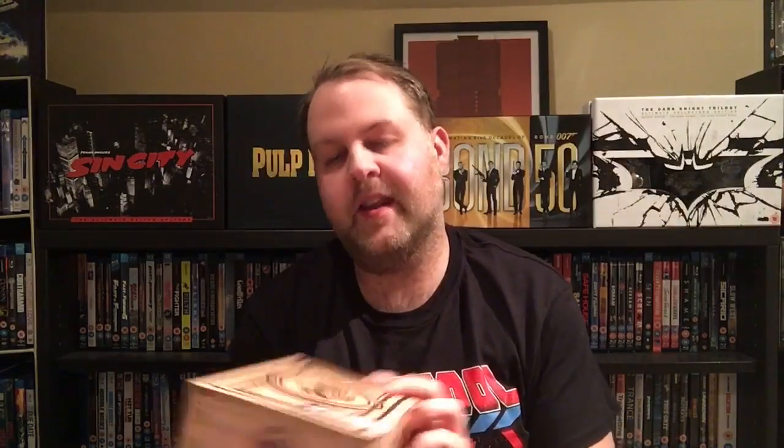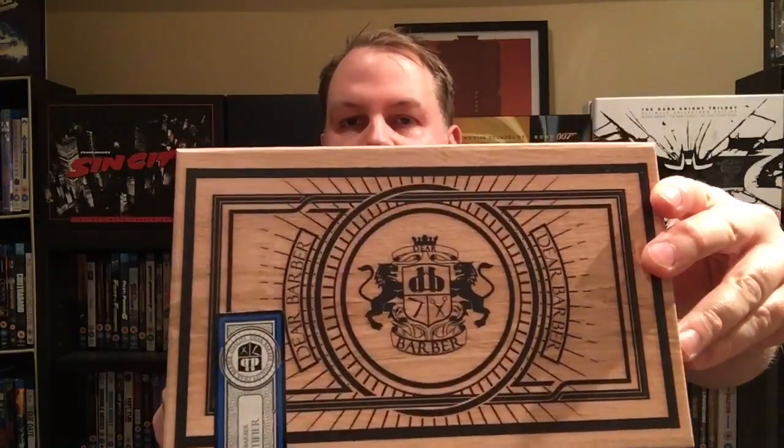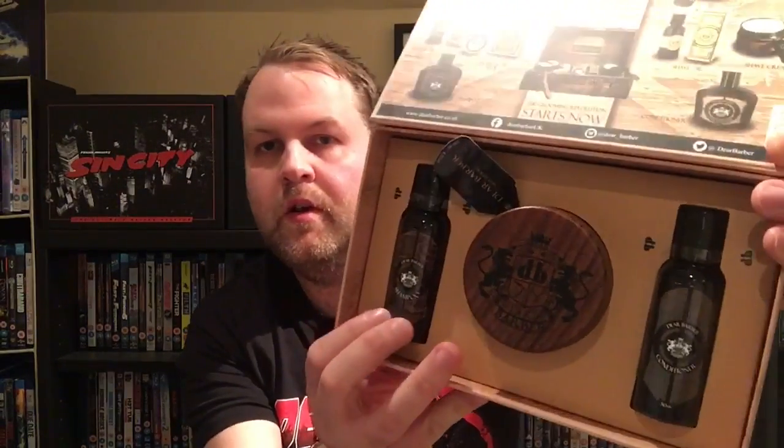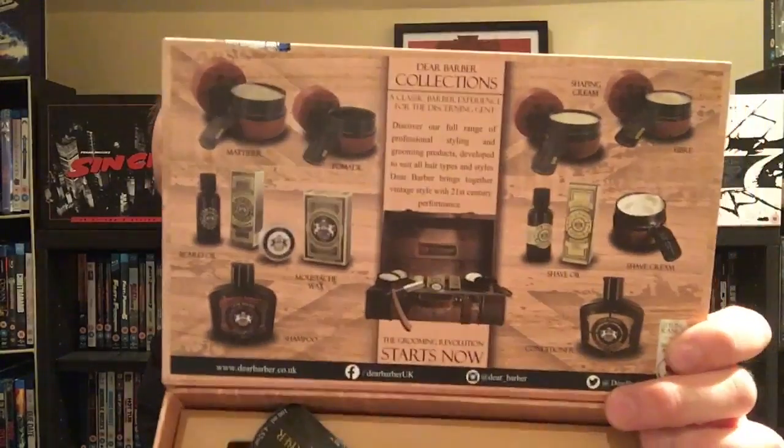Next up is this Dear Barber grooming set — this is really nice, a lot of thought went into it and I love the box it comes in. Inside you get shampoo, conditioner, and a gel — or more of a wax — and I really like the tub the wax comes in with the symbol on top. It's really a nice grooming set. Some of the items are from the Dear Barber website, and yeah, I'm really happy with it.